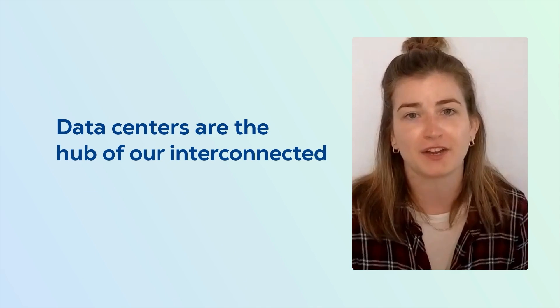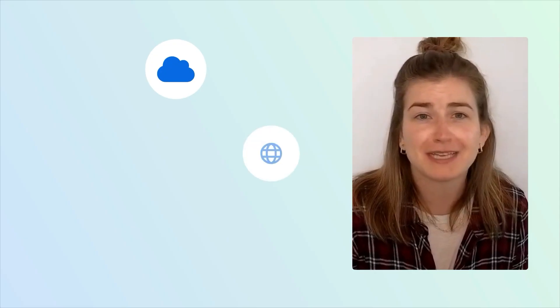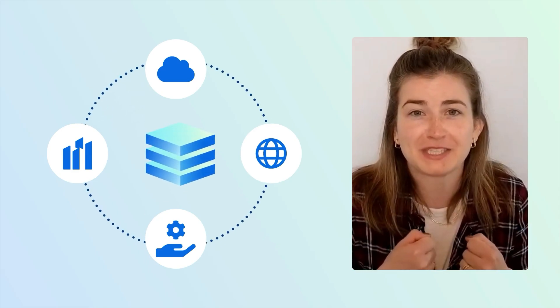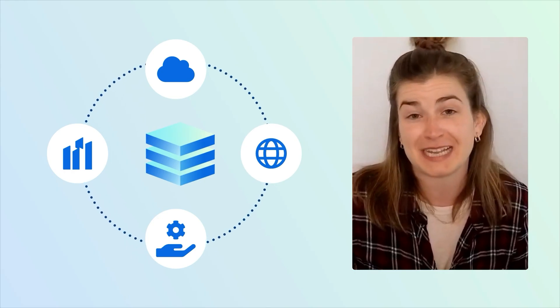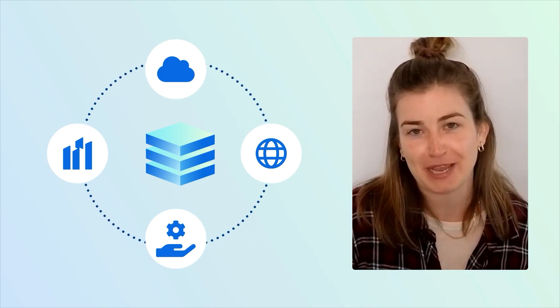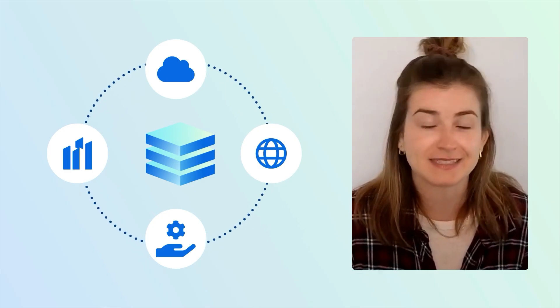But what does this have to do with your day-to-day? In today's world, data centers are the hub of our interconnected digital ecosystem. They don't just house servers — they connect cloud providers, internet service providers, and enterprises. The more interconnected a data center, the faster data moves between these critical players, reducing latency, increasing performance, and securing your data. If you're an enterprise company running a hybrid cloud strategy, you need a way to connect your co-located servers to various cloud providers. Interconnection is the fastest and safest way to do that.